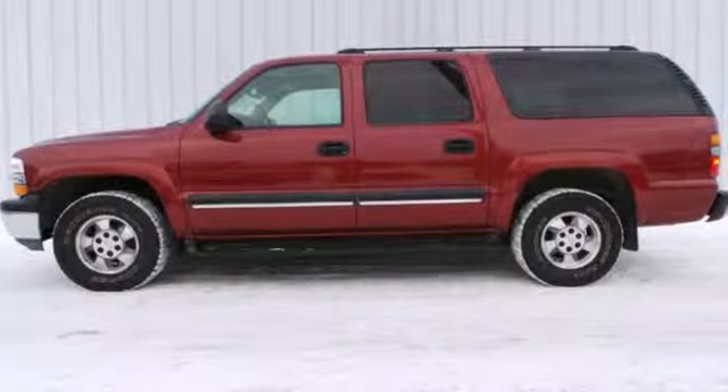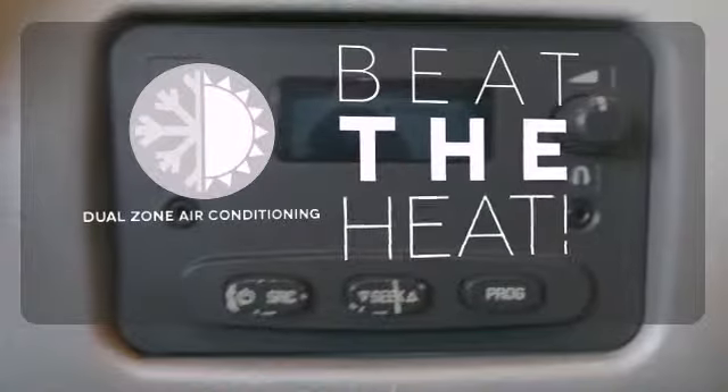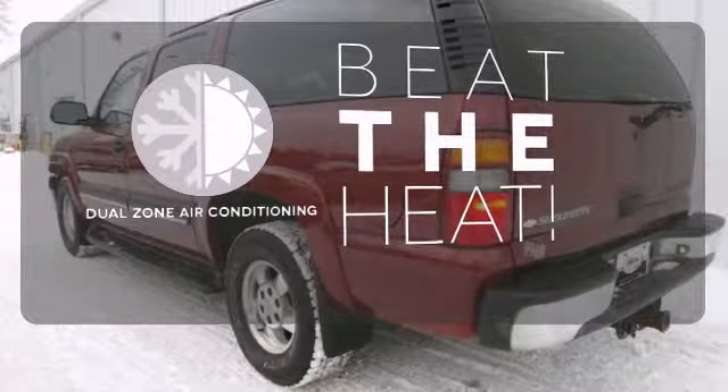Load-ready suspension, front anti-sway bar, remote keyless entry, and more. Dual-zone air conditioning lets you and your passenger pick a personal temperature.